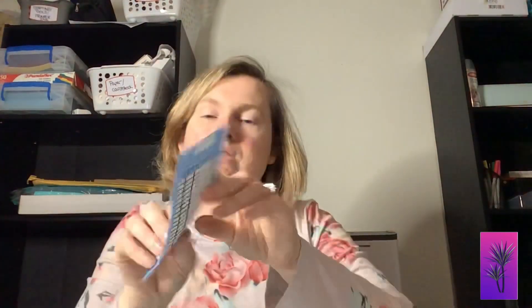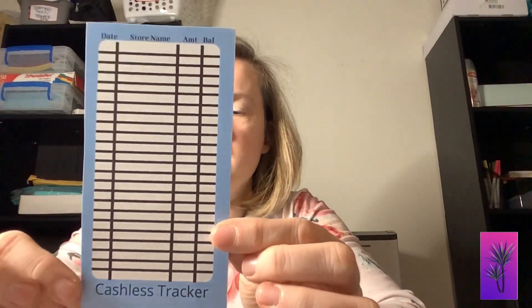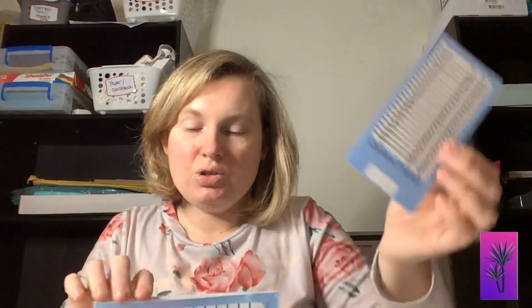I also have some cashless trackers that I want to show you. It has space for the date, the name, the amount, and the balance. These are the things that you use whenever you're going to grocery shop or something and you want to keep an immediate running total balance of what you have. These are also going to be available with a hole punch — you just have to let me know whether you want the hole punch or not. There's also a space on the back to put what category you want your specific envelopes to be for.